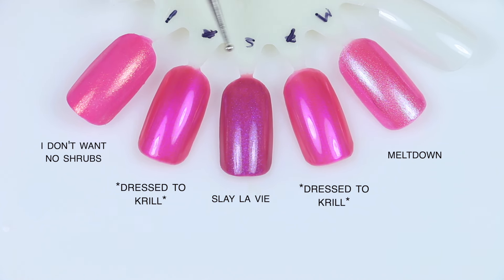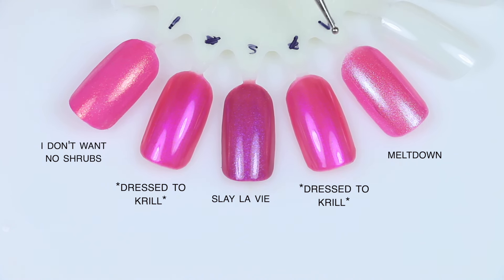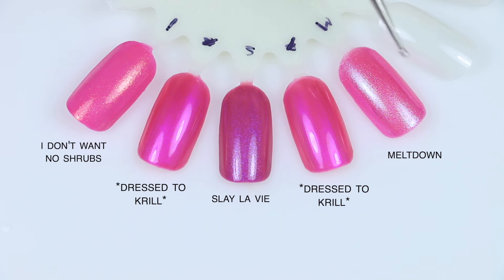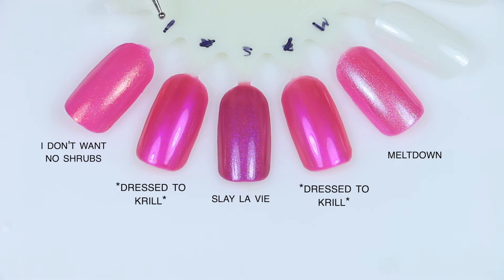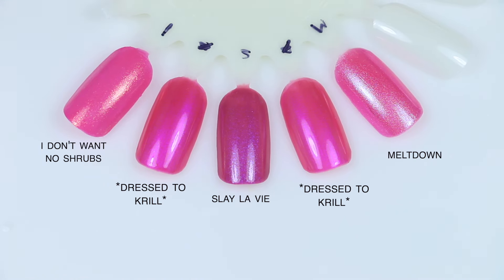Next I have Dressed to Krill comparisons. The first one is Meltdown — it's similar but a little bit lighter. The shimmer doesn't have that same bluey violet glow, and it's a little bit more broken up and slightly more shimmery, not quite as smooth as Dressed to Krill. Next I have C'est La Vie, which is actually a thermal — it shifts from a lighter pink to a medium pink to a purple. This is darker and has a stronger blue shimmer that comes out a little bit better. Then I have I Don't Want No Shrubs, which is a little bit lighter with a creamier pink and a slightly larger, more broken up gold shimmer. So these two are kind of close, but nothing super comparable.